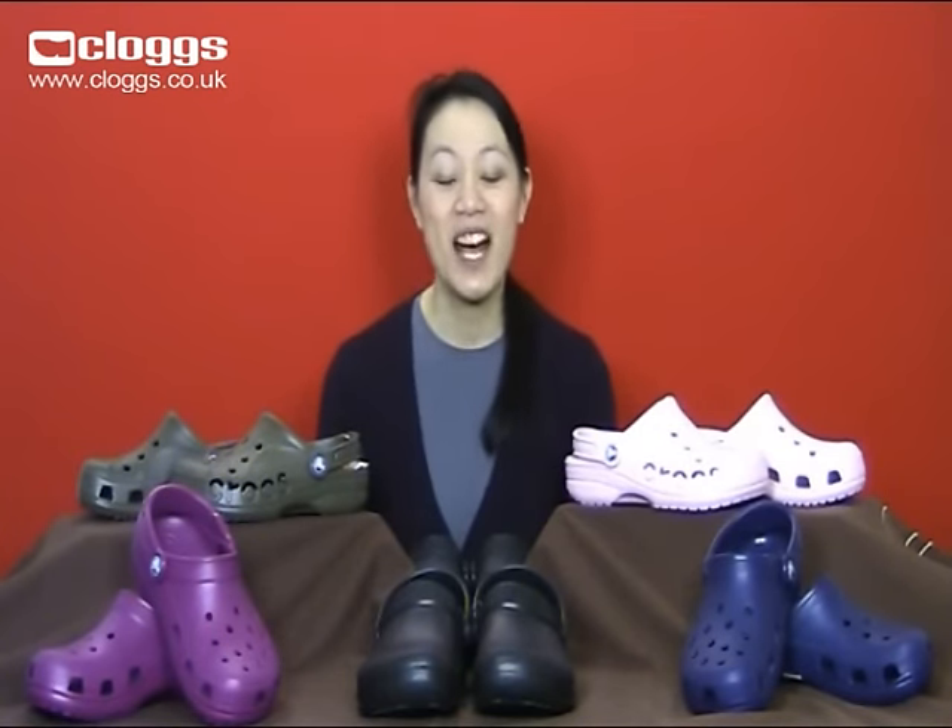Hi, I'm Eileen and I work for Clubs.co.uk. I'm here today to give you a quick review on Crocs shoes. I'll also be giving you an exclusive discount code to use at the end of this video, so stay tuned.